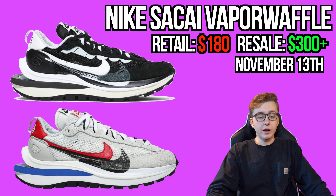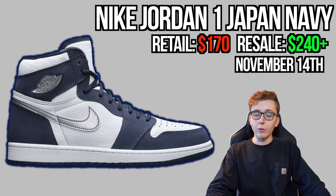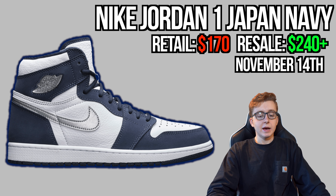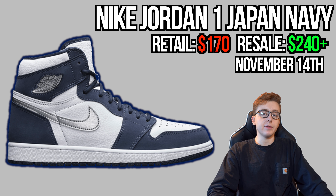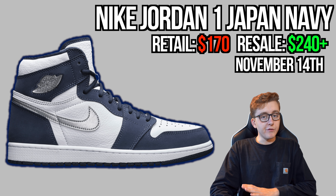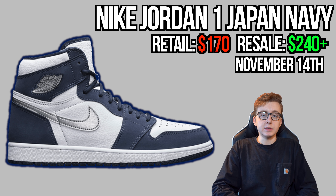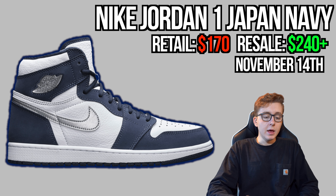November 14th brings the Air Jordan 1 Midnight Navy CO Japan. The shoe is almost at retail on resale, which surprises me because it looks much better than the silver CO Japan that dropped in September. Men's and GS sizes both releasing. Men's sizes I see as an absolute cop and great investment. Current resale is around $230–$240 — ridiculously low for any Jordan 1, the lowest we've seen in seven or eight months.